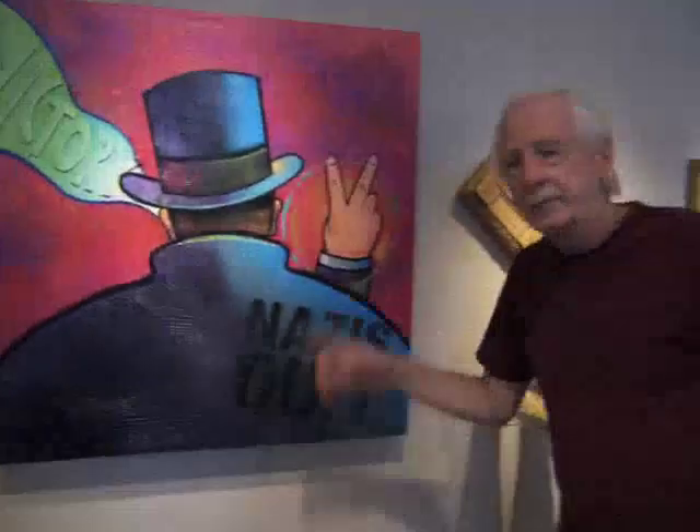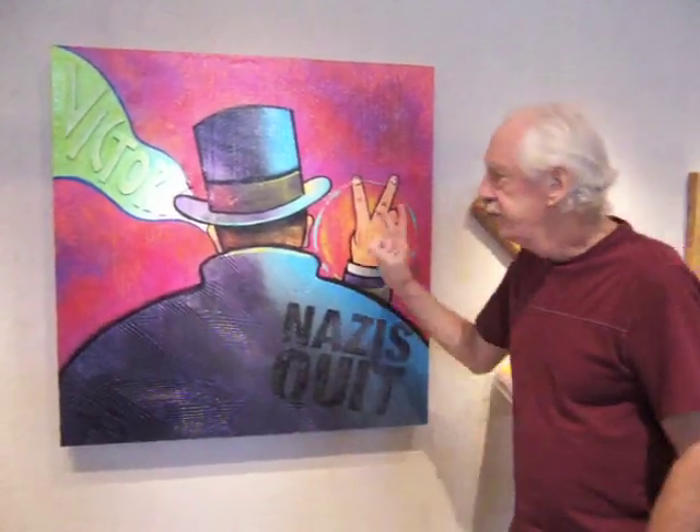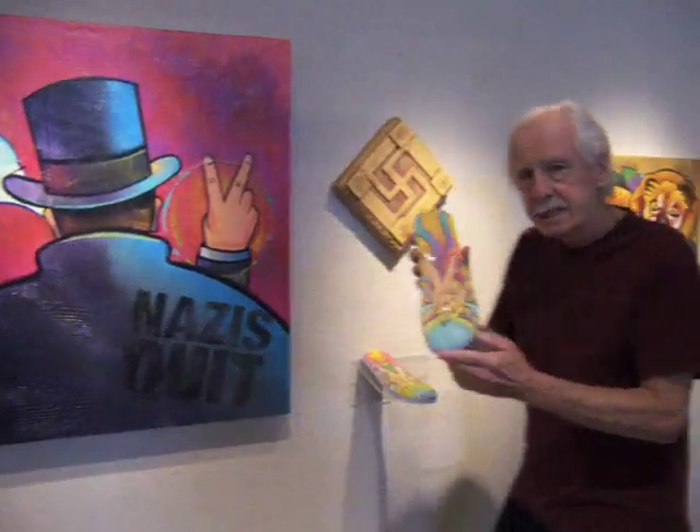Here we have Mr. Churchill after the Second World War giving the V sign, which stands for victory. But then it was adapted by the young folks in the 60s as a peace sign.